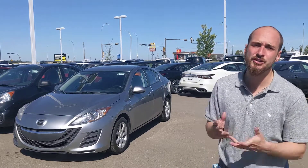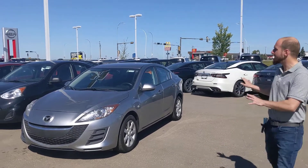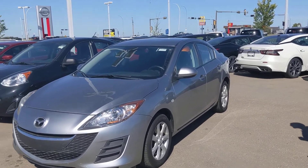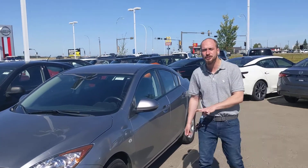Good morning Antonio, it's Ryan down here from L&E. So behind me you can see that beautiful 2010 Mazda 3 we've been talking about. Underneath the hood is going to be the powerful and very efficient two-liter four-cylinder engine.